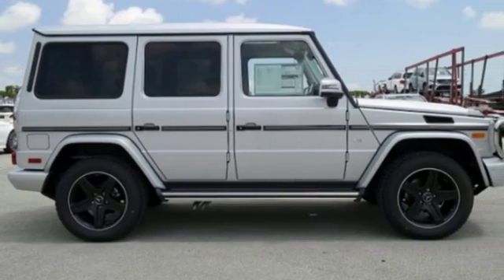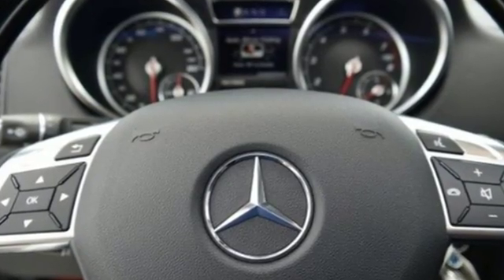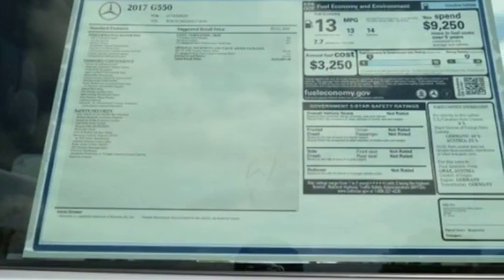And while its performance off-the-grid can't be matched, the G-Class can handle your life in the city too, with Blindspot Assist, Parktronic, and Distronic Plus to keep you at a safe distance from the traffic ahead.